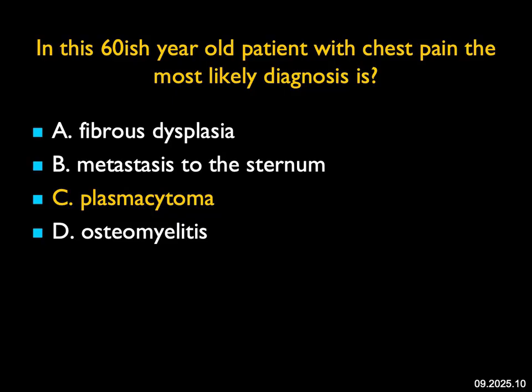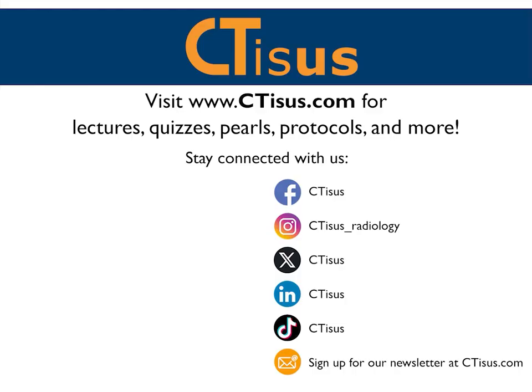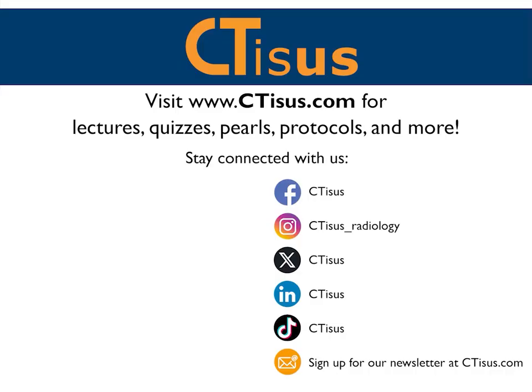That's it — those were the 10 cases. I hope you enjoyed them and found them helpful, and we look forward to seeing you again real soon. Have a great day, everybody. If you like this video, make sure to subscribe to the CTSS YouTube channel. You can also visit us at ctss.com for even more videos, plus quizzes, pearls, protocols, and much more. We're also in the app store with well over a dozen apps for iPhone and iPad, all completely free. Thanks for watching.